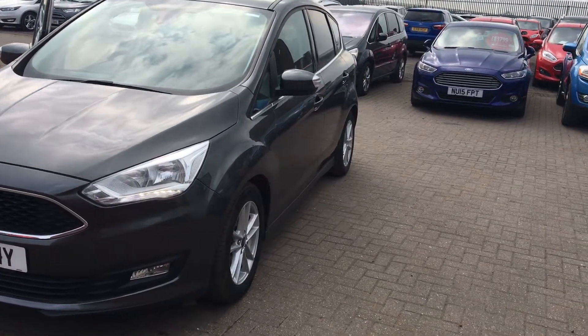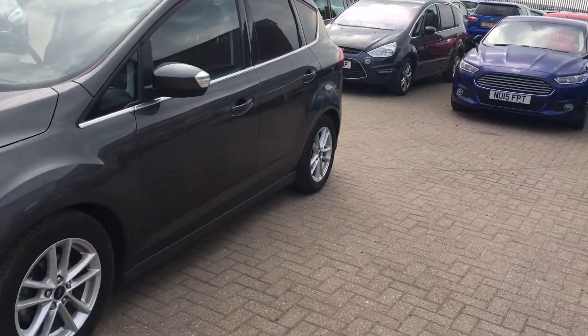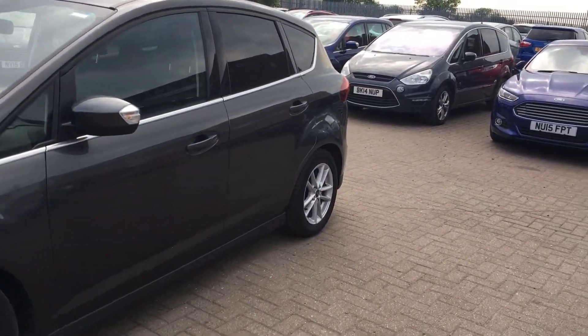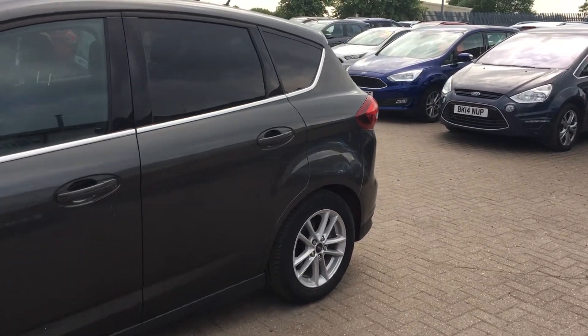Welcome to Jennings Ford. Today we're going to look at the Ford C-Max Z-Tec 1.5 litre turbo diesel engine with manual transmission. This 5-door MPV was first registered on the 31st of March 2017.